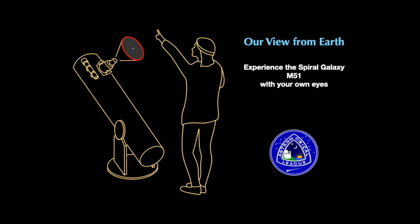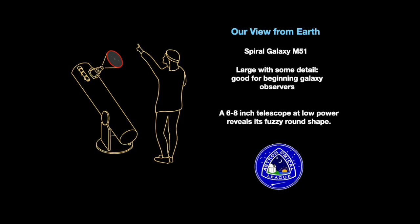In this session, we'll focus on the spiral galaxy M51 in the constellation Canes Venatici, near its border with the handle of the Big Dipper. M51 is large and bright as galaxies go, showing some spiral shape. This makes it an ideal destination for those beginning their journey under the stars.